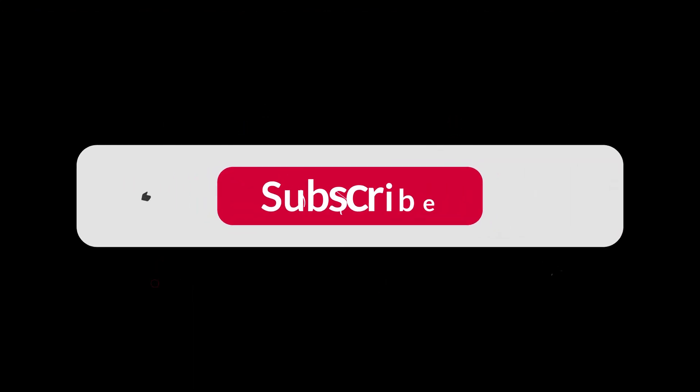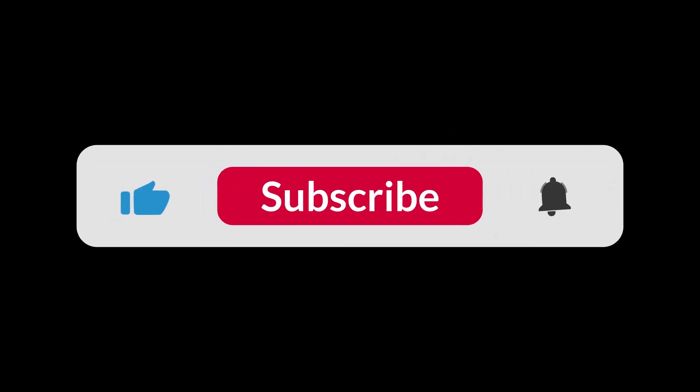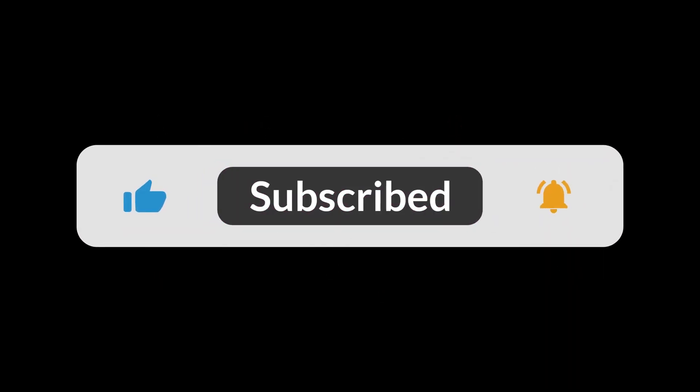If you enjoyed this video, feel free to drop a like. To gain more knowledge weekly, subscribe to this channel as I will be posting more free knowledge. Thanks for watching, and I will see you guys in the next one. Bye.